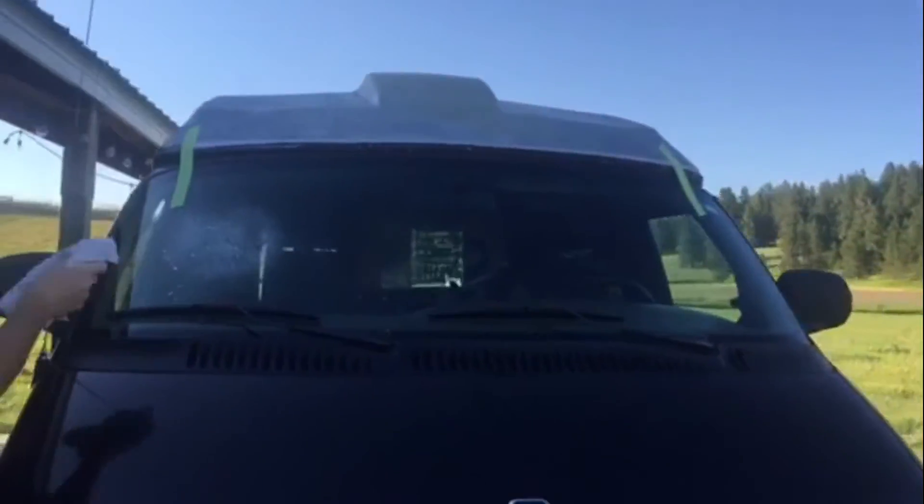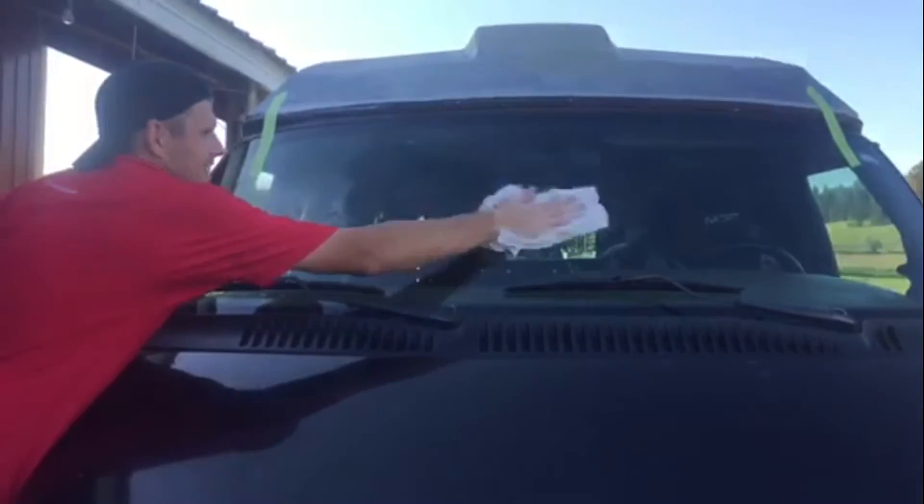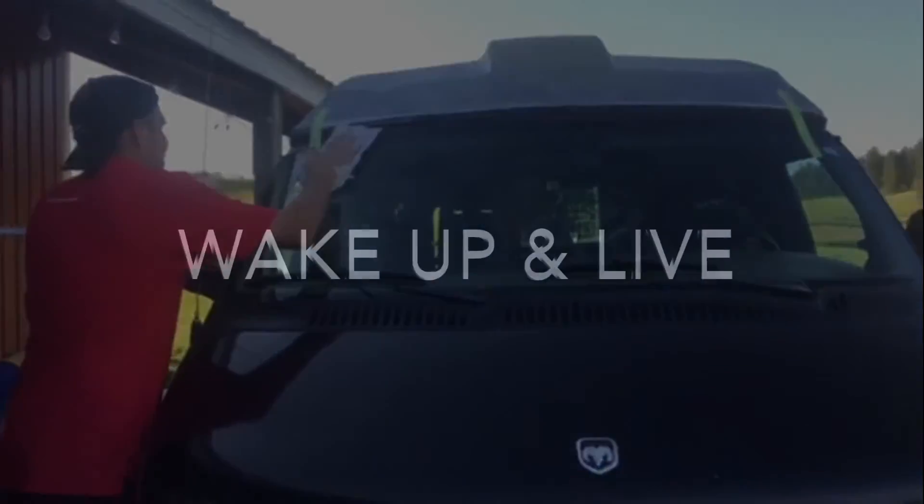Yeah, so Cinnamon girl has a new windshield. Yay! Hooray. The lining is done.